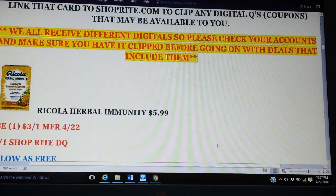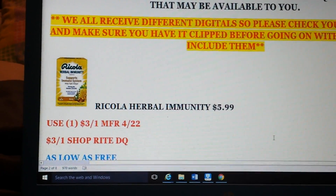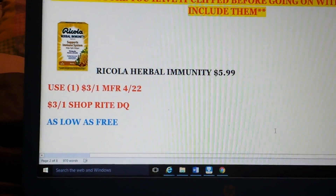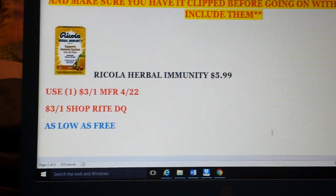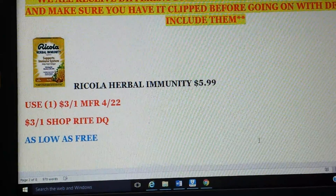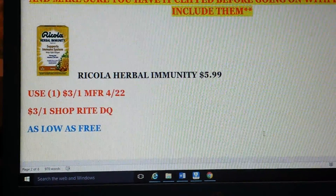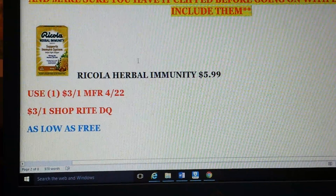Our first freebie is the Ricola Herbal Immunity, on sale for $5.99. There is a $3 coupon in this weekend's inserts — it's regional, so not everyone may have it. If you do have that $3 coupon, there is a $3 matching digital coupon, which would make this a freebie. And this is a good product for sure.